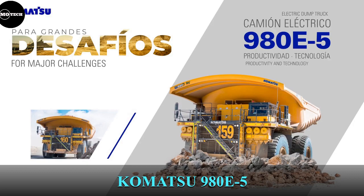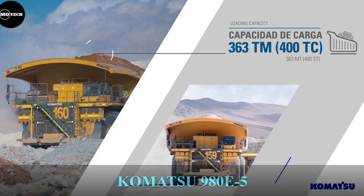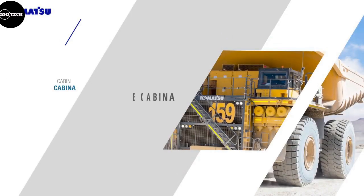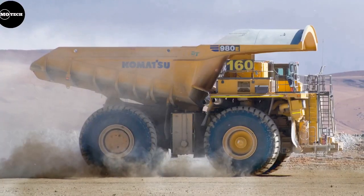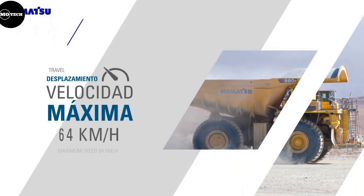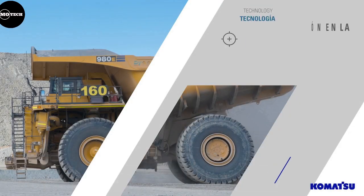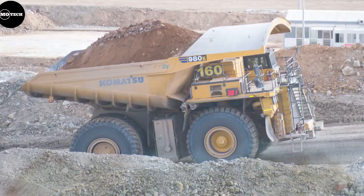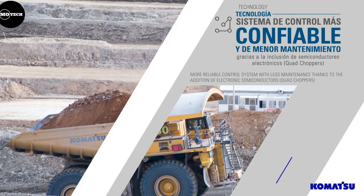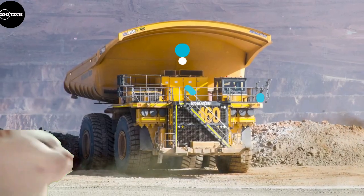The Komatsu 980E5, which is the upgraded version of the 980E4, comes at the 6th position with 363 tons payload capacity. It was introduced in 2019 and features an improved drive system and enhanced cab design. This massive dump truck is powered by an 18-cylinder Komatsu engine producing 3,500 horsepower, and also features a travel speed of 64 kilometers per hour, nominal gross vehicle weight of 628 tons, and a heaped body capacity of 250 cubic meters.